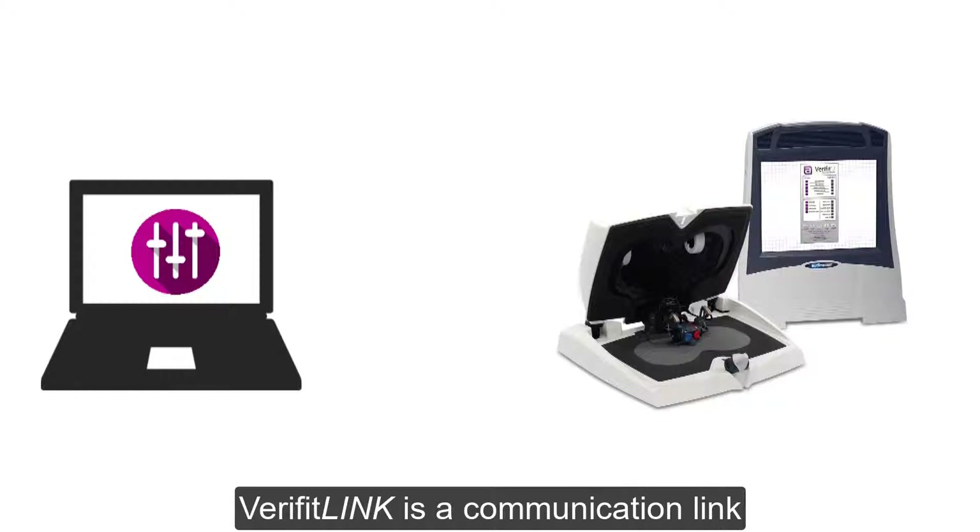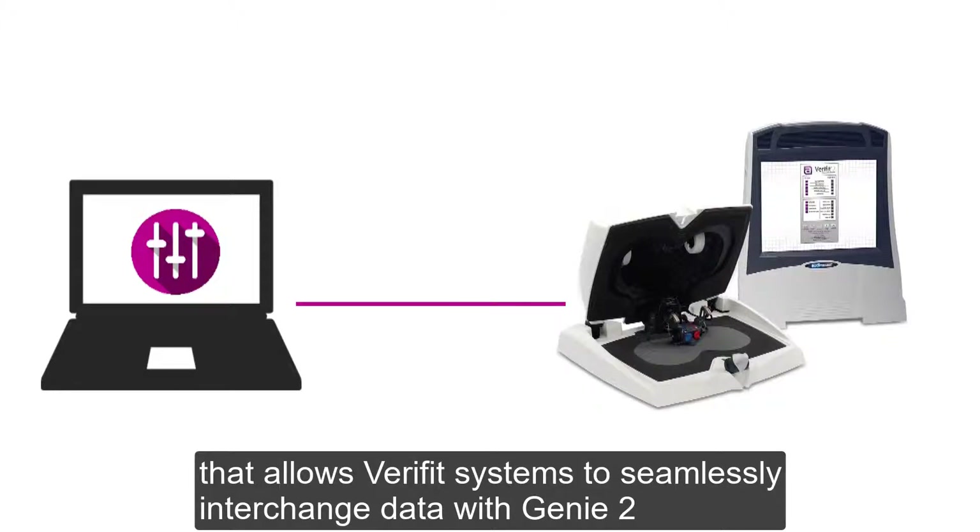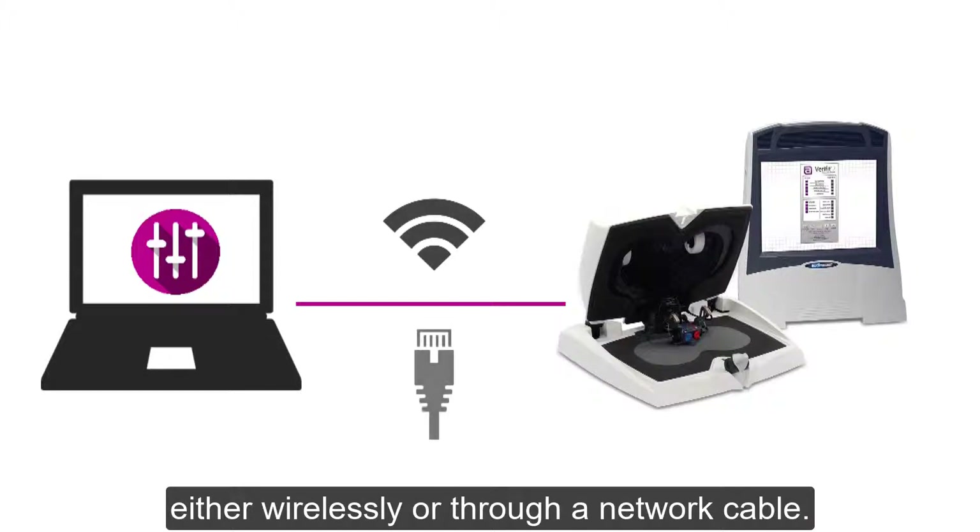Verifit Link is a communication link that allows Verifit's systems to seamlessly interchange data with Genie2, either wirelessly or through a network cable.